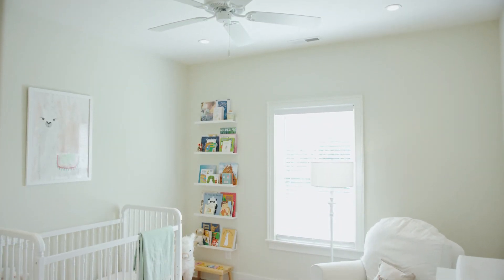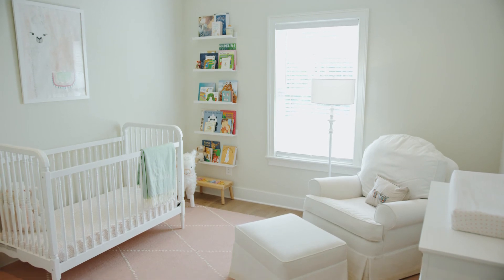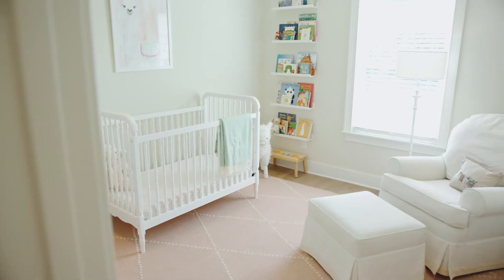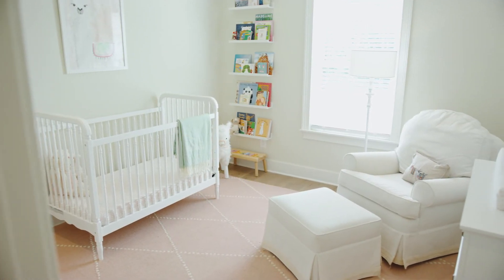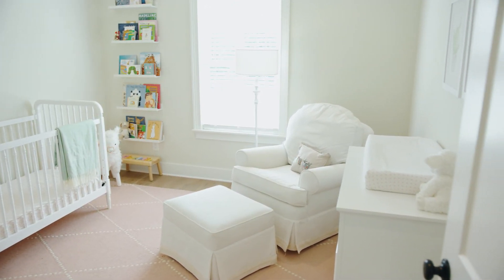Even in the guest bedrooms we tried to add some neat features. All the rooms in this house have recessed lighting, including the guest bedrooms, as well as French doors that lead to an ultra-wide closet. By having these two French doors, the entire closet is accessible to you.